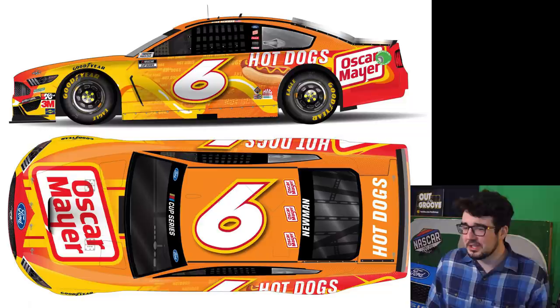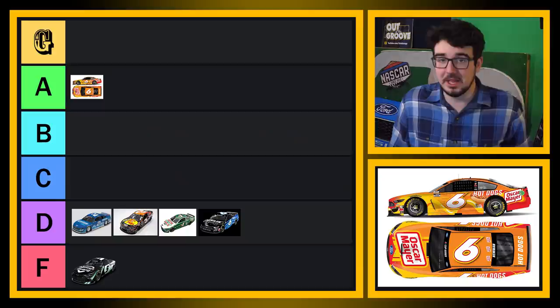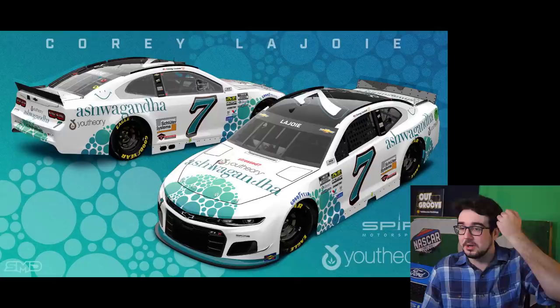Leave it to Oscar Mayer to get us rolling nice and good here. It's bright, it's colorful — you all know I often like bright and colorful paint schemes. This is just a rendering, but I know based on last year's and the year before, what the Oscar Mayer cars often look like. I have a feeling this thing's going to look delicious on the racetrack. This looks better than last year's Oscar Mayer cars quite honestly, because they actually have a hot dog clearly illustrated, they got the mustard streak. This is an A tier scheme — I love the Oscar Mayer cars.